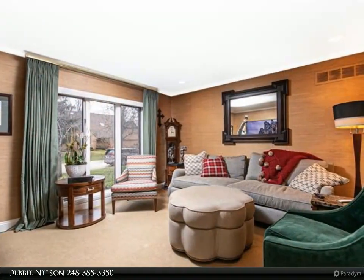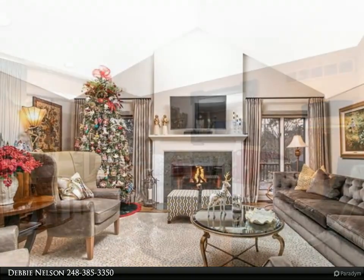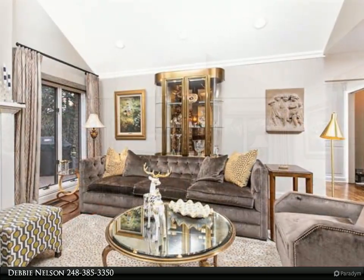Amazing kitchen with top-of-the-line stainless steel appliances and built-in seating. Two large bedrooms up with lots of closet space and jack-and-jill bath. Three-quarters mile nature walking trail surrounds the complex. Birmingham schools and best private schools within a mile.